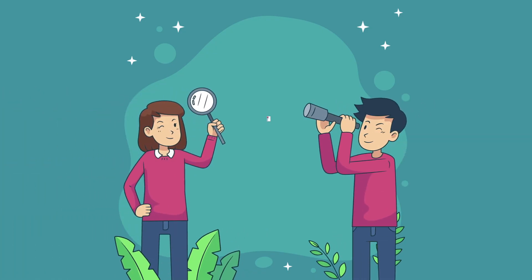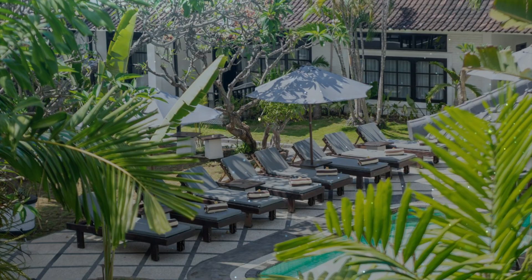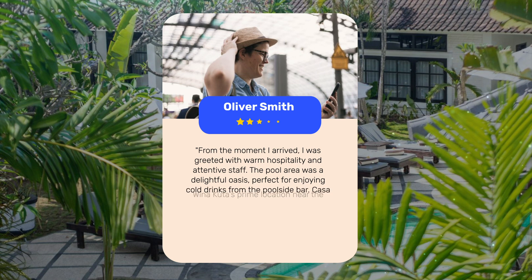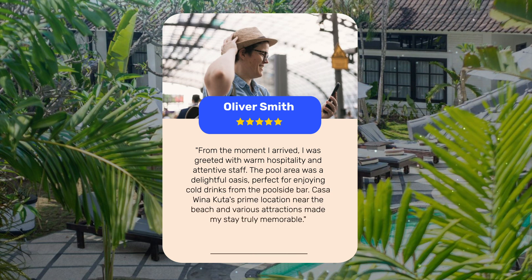Let's see what other travelers had to say about this hotel. Casa Huayna Cuda is a gem nestled in the heart of Cuda, offering a perfect blend of convenience and comfort. From the welcoming staff to the refreshing pool bar, this hotel provides an unforgettable experience. From the moment I arrived, I was greeted with warm hospitality and attentive staff. The pool area was a delightful oasis, perfect for enjoying cold drinks from the poolside bar. Casa Huayna Cuda's prime location near the beach and various attractions made my stay truly memorable.